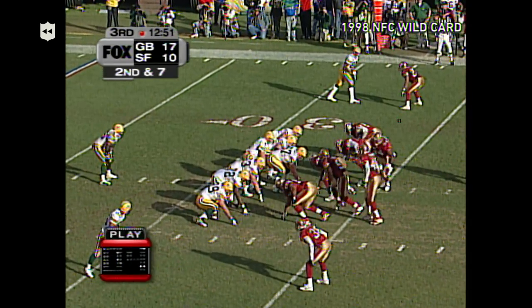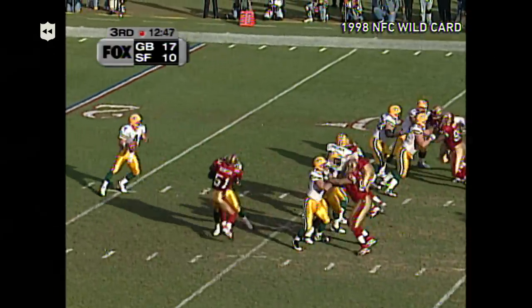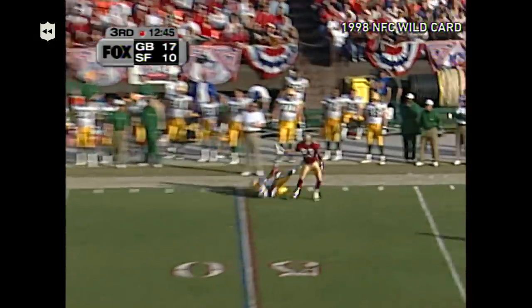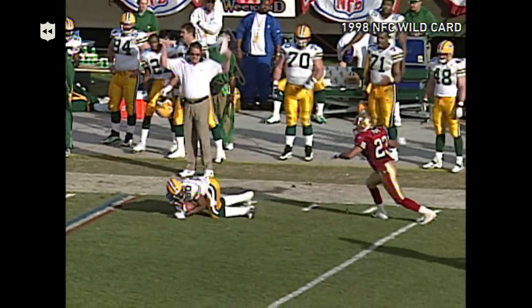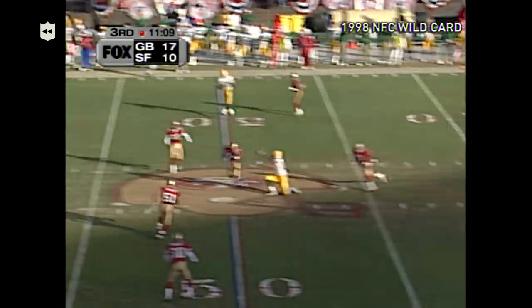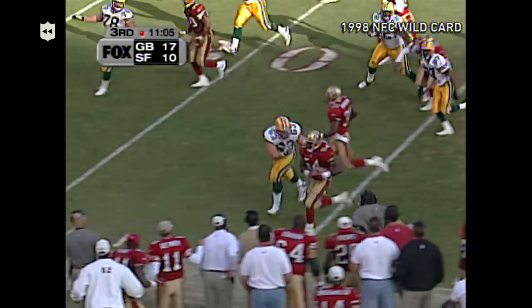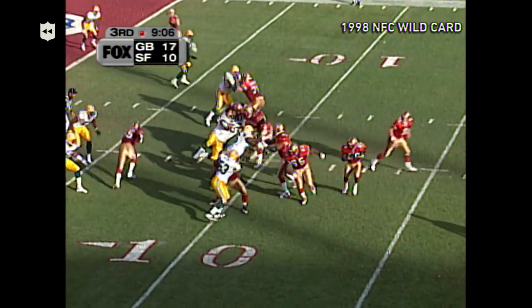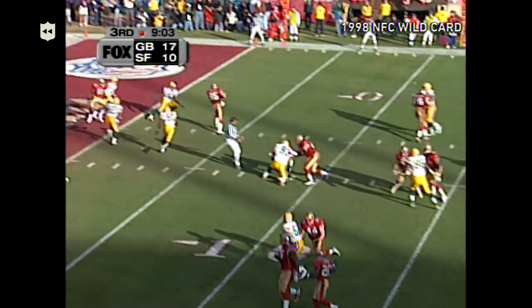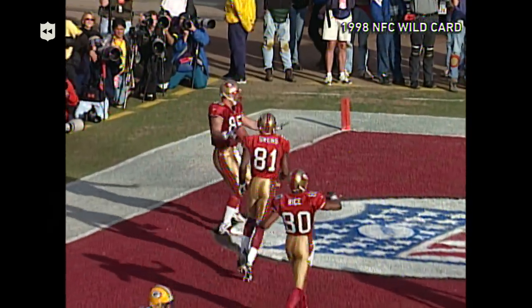Second down, 49ers showing blitz. Favre fakes to Levin and goes deep — out and he catches, but there's a flag on the play. It's Derrick Mays. Favre — pass picked off by Lee Woodall, knocked out of bounds. That's seven points. Young right up the middle of Favre — touchdown! His second of the day.